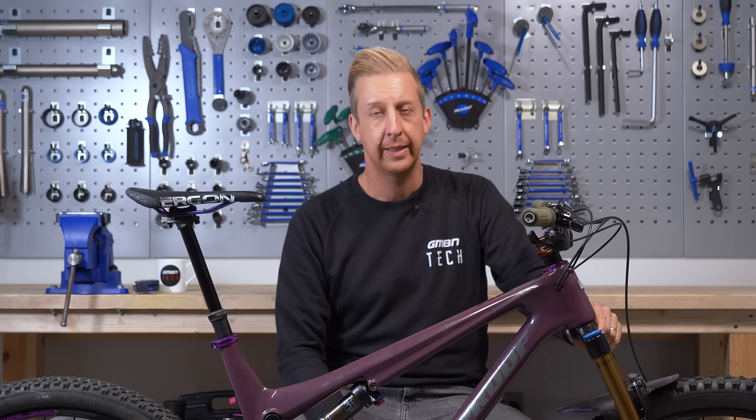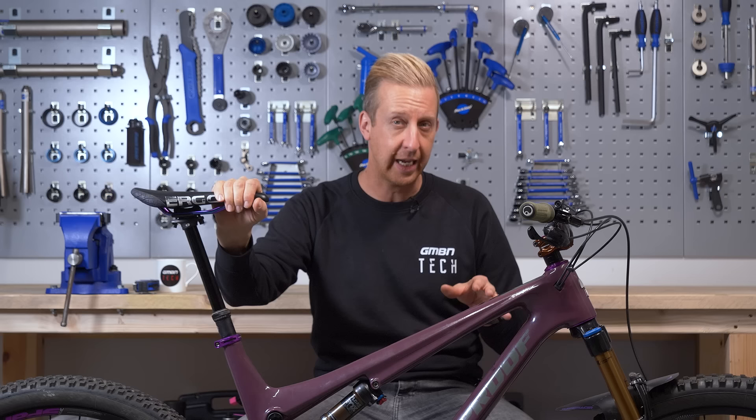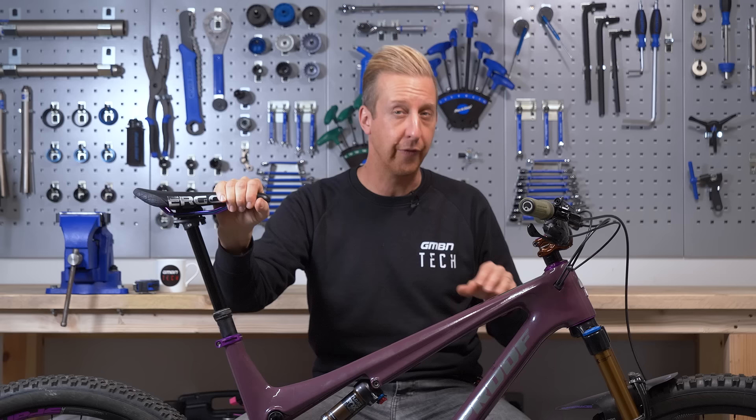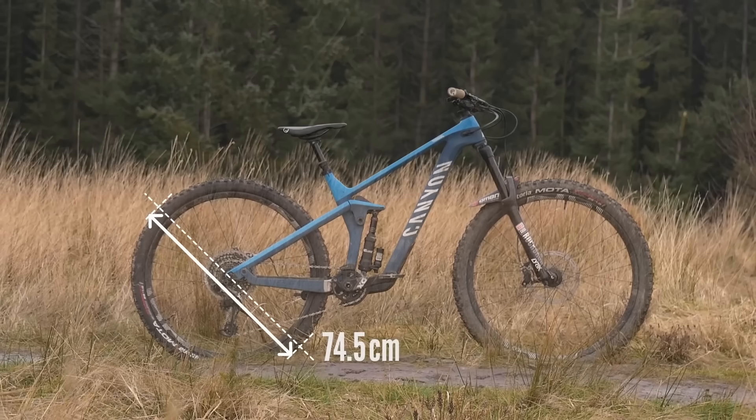Wheel sizes affect everything as well. Traditionally, mountain bikes would have 26-inch wheels, with junior or very small bikes using 24s. These days it tends to be 27½-inch or 29-inch wheels as the two main options, with 26-inch appearing only on very small or junior bikes. There is no ideal wheel size — they offer different traits, and different manufacturers interpret this differently.